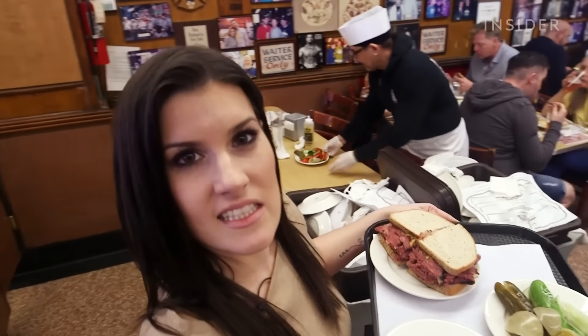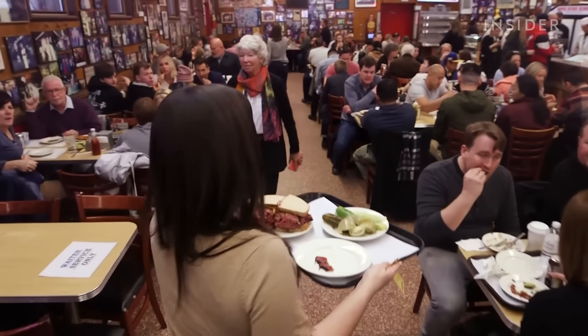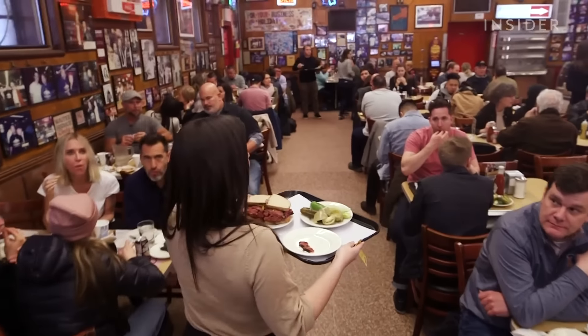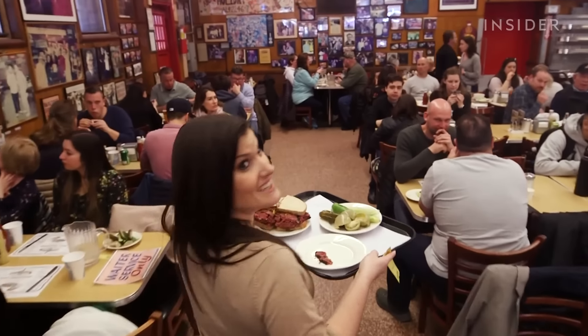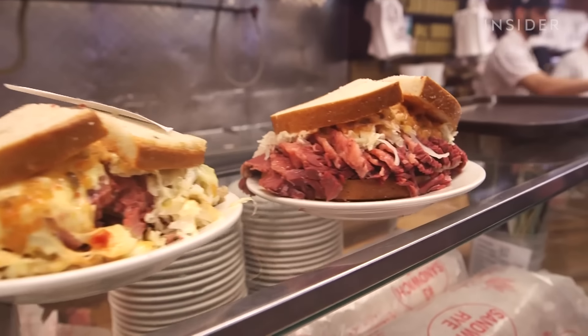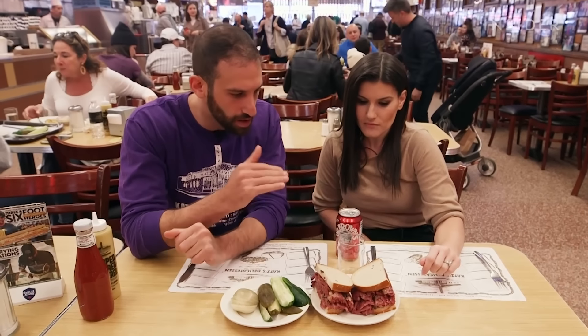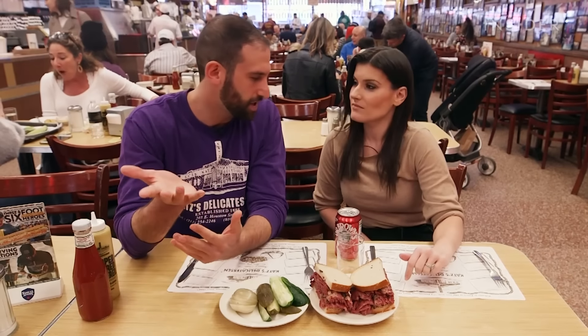Finding a seat is the hard part — you might have to eat it standing up. The pastrami is just classic, juicy, perfect, fantastic. Any tips for digging into this monster of a sandwich? Just do it — just embrace it, just go for it.